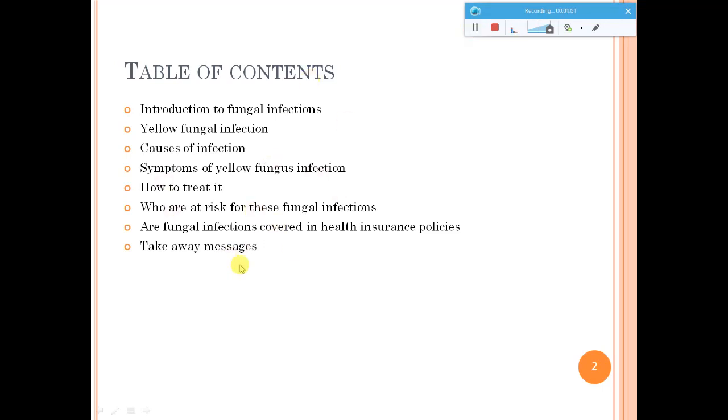I will also give you some details on the insurance policies which cover these kinds of fungal infections within health insurance policies. That might be a need of the hour for patients who are suffering from these kinds of infections, and I'll also share a few take-away messages.